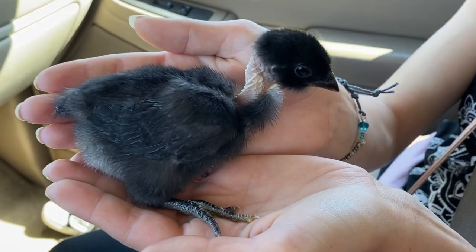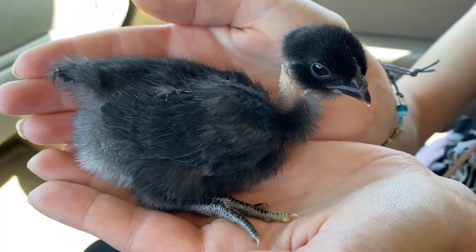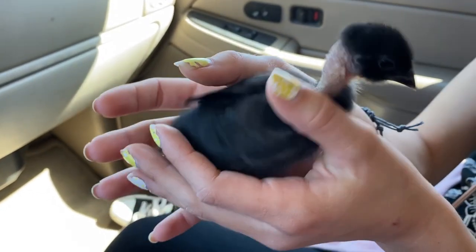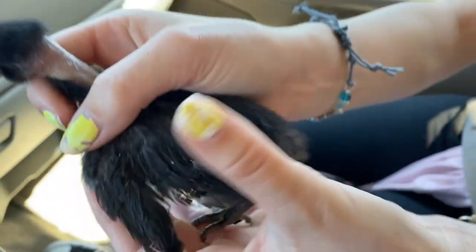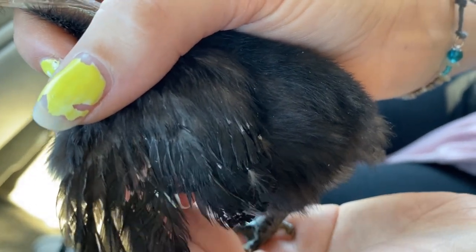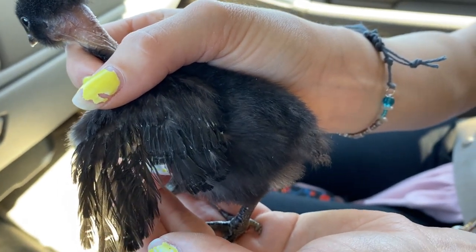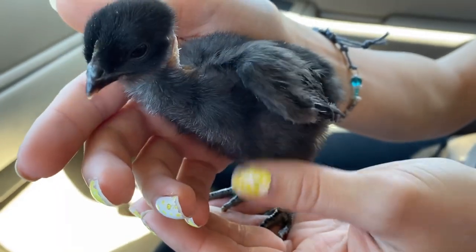So we were at Tractor Supply — OMG, so adorbs. This is called a Turkin chicken, and we did check the wings. Can you show the camera the wings where it's got the shorter wings? What the pullets typically have — see those short ones right there and then the long ones? As they start to grow, by the time they're two weeks old, all of those feathers will be one length. That is typically how you can sex your chickens, males from females.